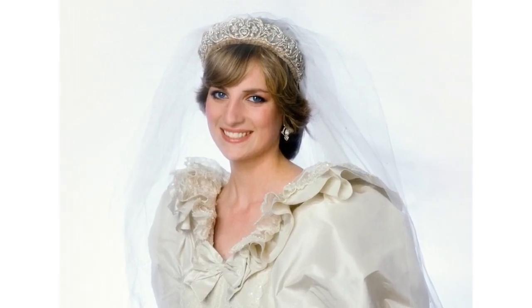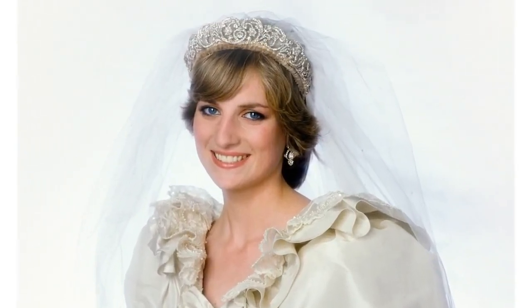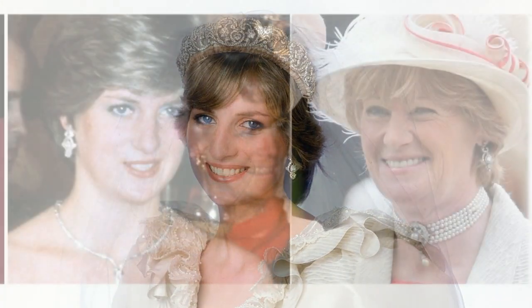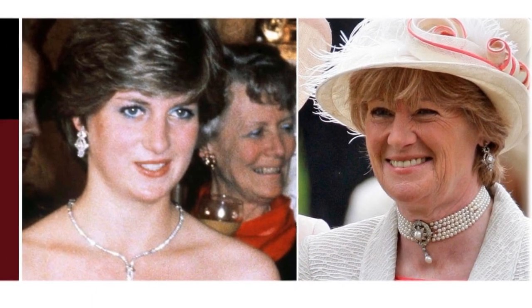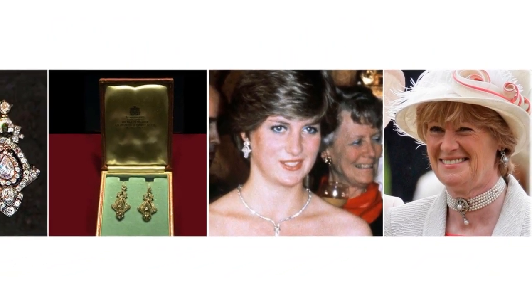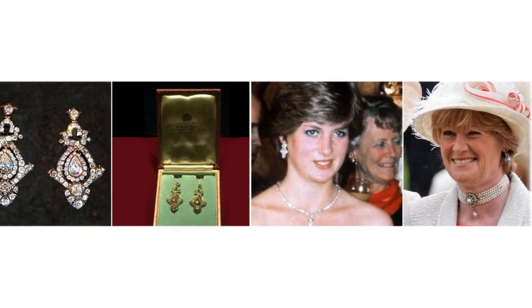Frances Shand Kidd's diamond earrings: on her wedding day, Diana borrowed her mother's diamond earrings, which consist of a central pear-shaped diamond surrounded by around 50 smaller diamonds.